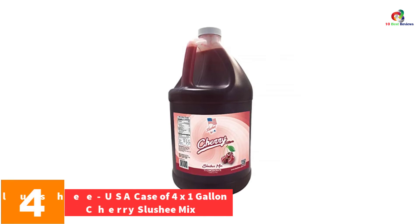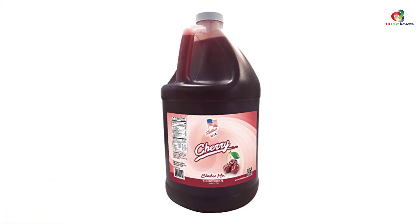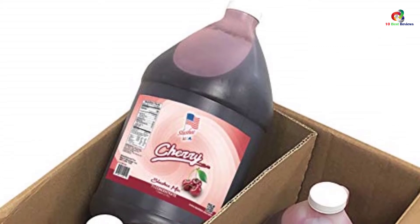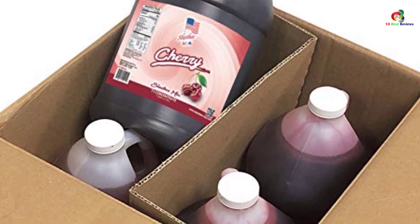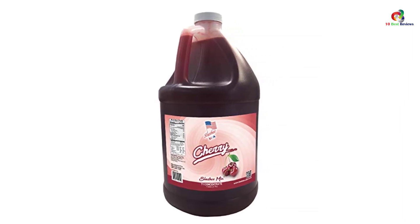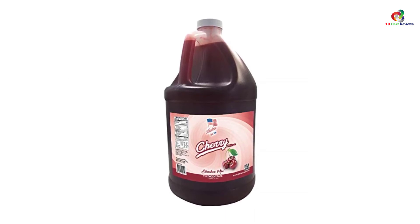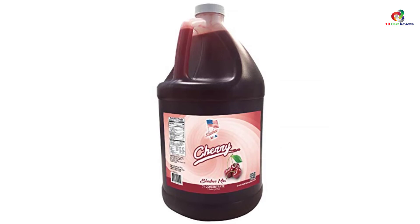At number 4, we have the Slushy USA Case of 4x1-Gallon Cherry Slushy Mix. Who doesn't like the cherry flavor? If you are one of the cherry lovers, then Slushy USA Cherry Slushy Mix offers what you always wanted. The unique slushy mix comes in an all-natural cherry flavor blended from natural fruits to deliver a tasty cherry taste. It comes in a case of 4x1 gallons — 512 ounces — yielding approximately 385 twelve-ounce servings per case, suitable to serve your entire team. It's highly concentrated, requiring mixing at a ratio of 7 parts water to 1 part cherry syrup.